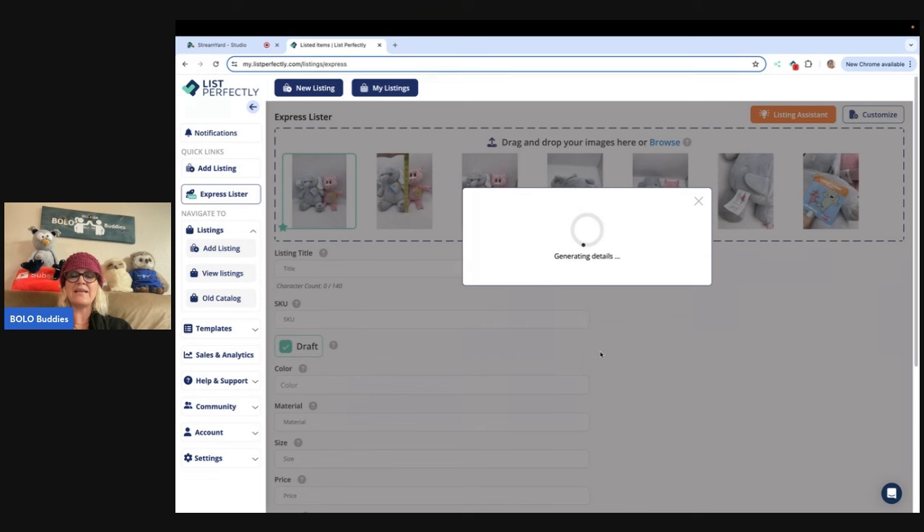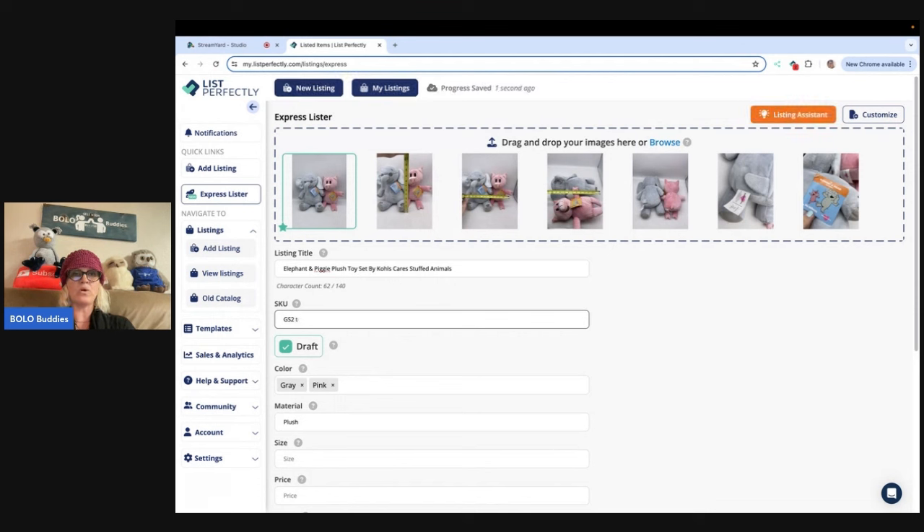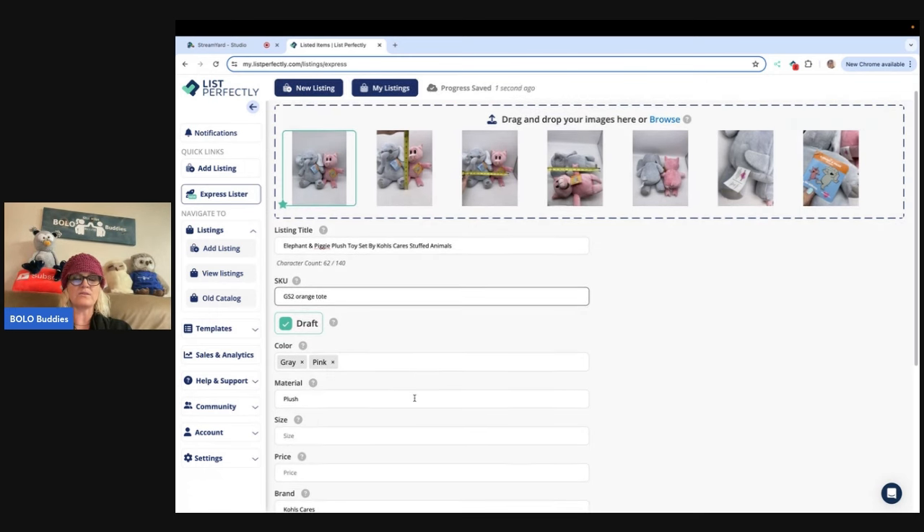It's going to rotate, find this item, and watch what it does. It is going to generate the title for me: 'Elephant and Piggy Plush Toy Set by Kohl's Cares.' It just used my photos and figured out that this was Kohl's Cares and that these are stuffed animals. Now I can add 'stuffed animals' as an extra keyword, but it's got me covered with 'plush.' My SKU is just for personal use — I got these at a garage sale, so I'm going to put GS two because I paid a dollar each, and then 'orange tote' because these are in the orange tote.